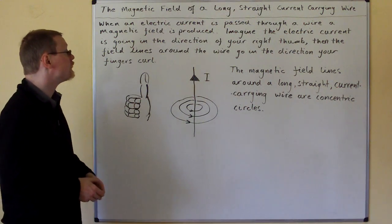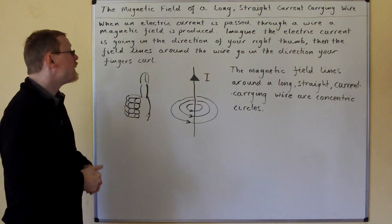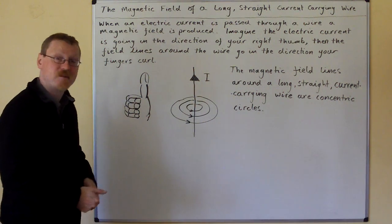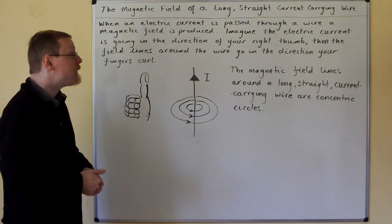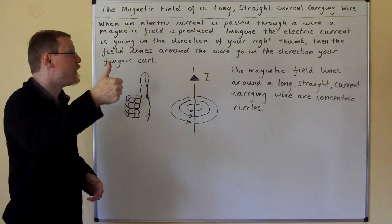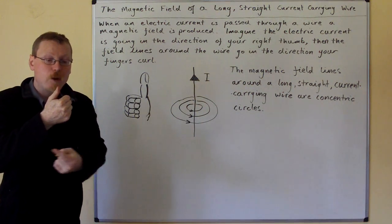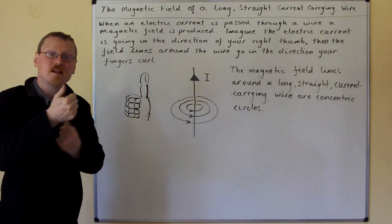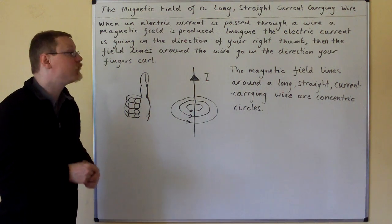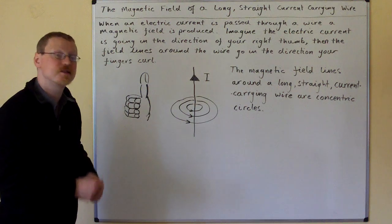Imagine the electric current is going in the direction of your right thumb. Then the field lines around the wire go in the direction your fingers curve. The magnetic field lines around a long straight current carrying wire are concentric circles.